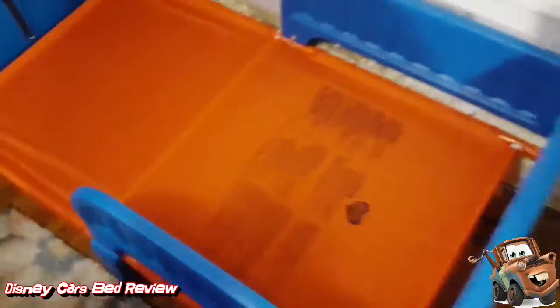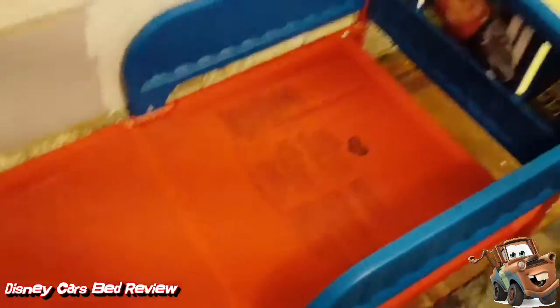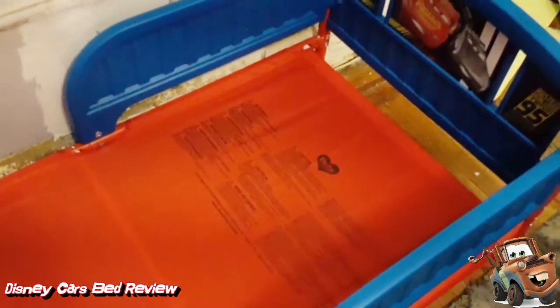I assembled everything and everything looks cool. Look — he can't wait. I'm about to put the mattress on right now and it's gonna look awesome. Tomorrow I'm gonna fix all this up with toys and a whole bunch of cool stuff, but for now this is what we're working with.